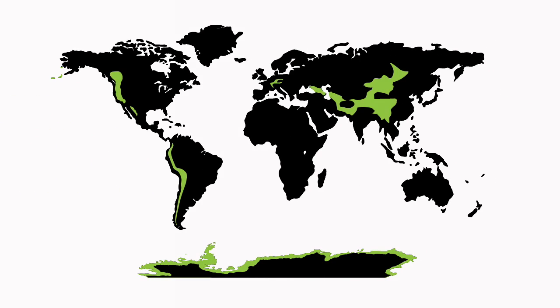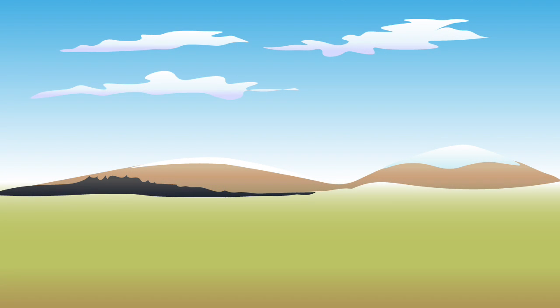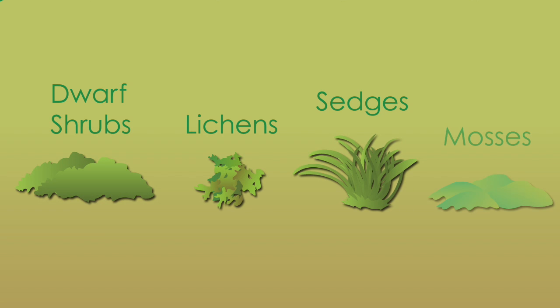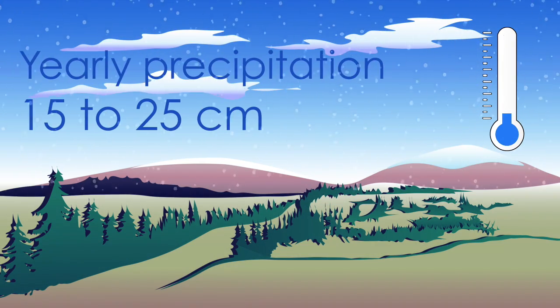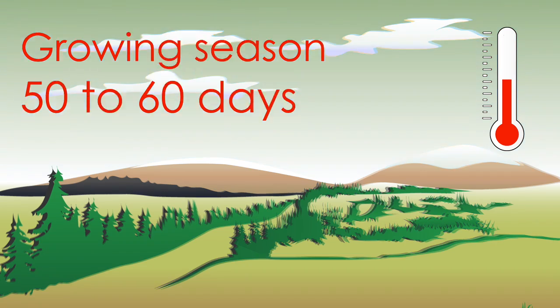Antarctic tundra, Alpine tundra, and Arctic tundra. Few trees grow in this ecosystem. The main types of vegetation found here are low-growing plants such as dwarf shrubs, lichens, sedges, and mosses. Tundra is the coldest biome found on Earth, with a polar climate that has little rainfall and short growing seasons during which the sun shines 24 hours a day.